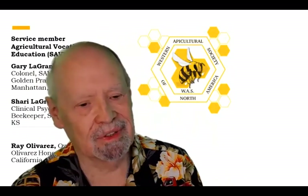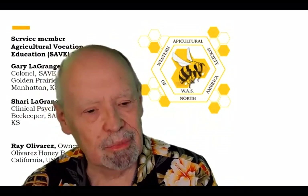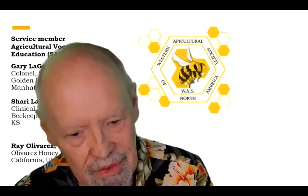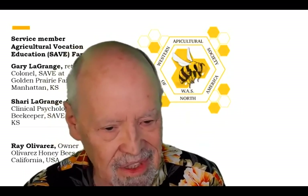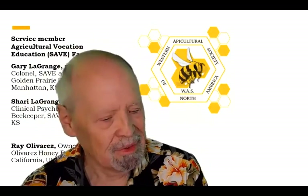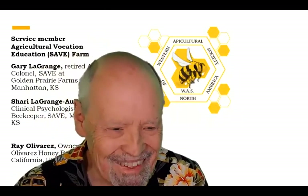It's my pleasure to introduce — I think — one of the best representatives of the commercial beekeeping world, who produces queens and packages, runs tens of thousands of colonies, produces honey, and has operation locations in Montana and queen breeding operations in California and Hawaii. Ray Olivares — I dare say I call him a friend. Ray, would you like to take over and ask some questions to Gary?